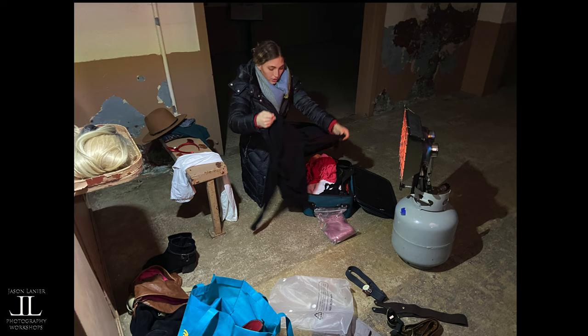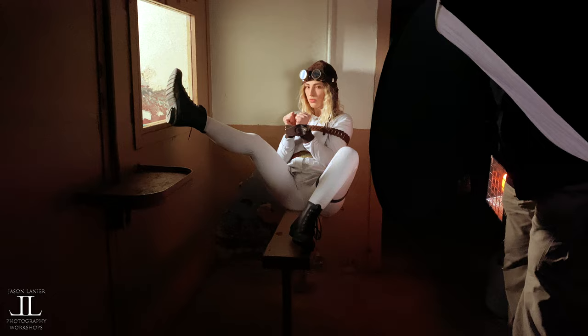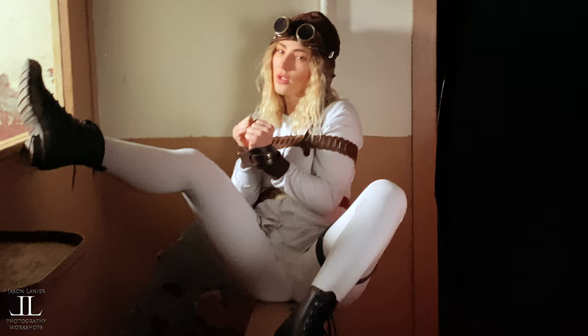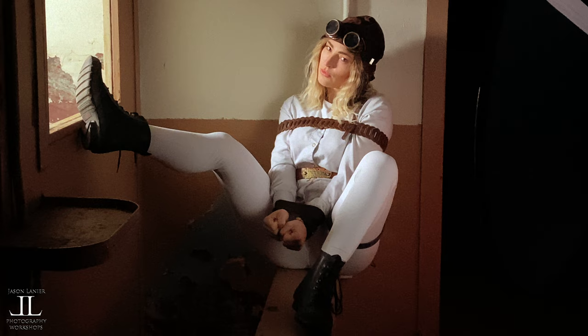For the second shoot, we really changed up the vibe and went for a straight jacket look. We put some nurse's scrubs on Casey, then tied up a bunch of her belts around her, put on a pilot's hat with some goggles, and she certainly looked crazy enough to need that straight jacket.